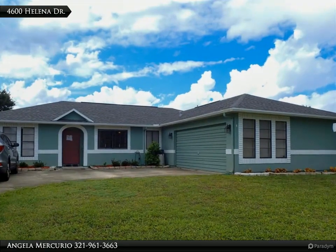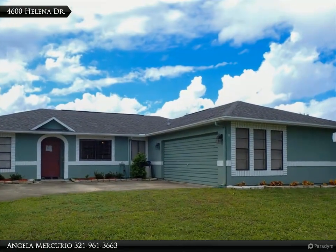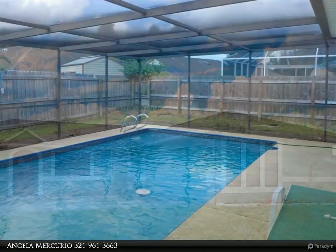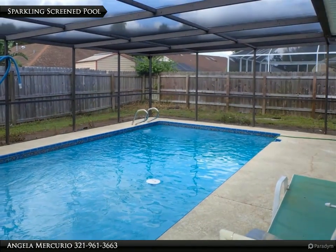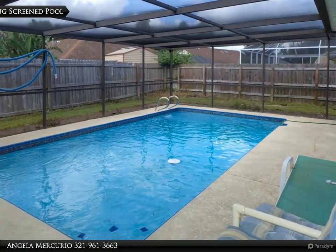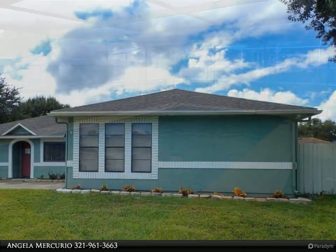This Daignault Realty Incorporated property video is presented by Angela Mercurio. What a perfect pool home in the middle of everything in Titusville! This beautiful pool home has many upgrades — the roof is only three years old and the HVAC is brand new.